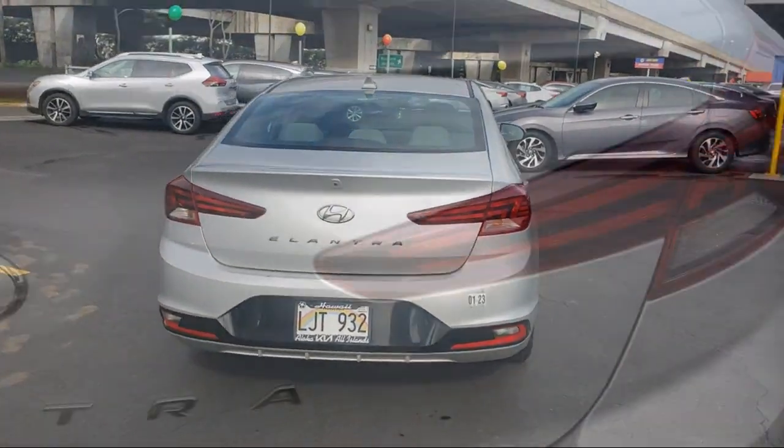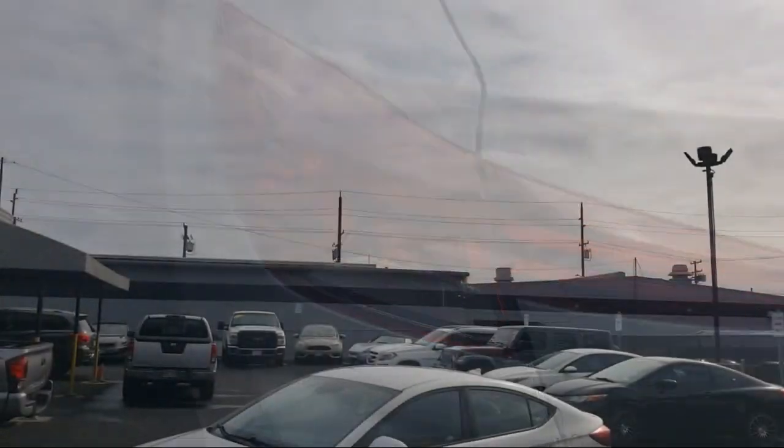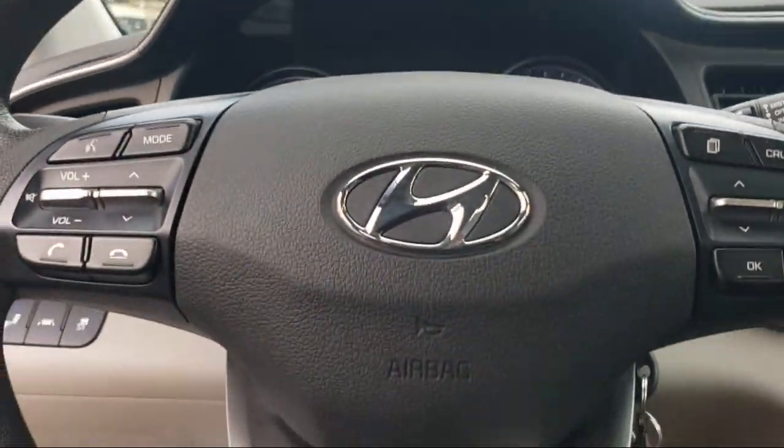Apple CarPlay and Android Auto, Steering Wheel Controls, Electronic Stability Control, Outside Temperature Display, Alloy Wheels, and has less than 50,000 miles on the odometer.